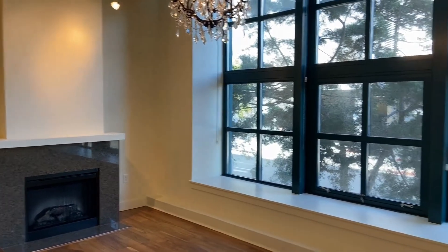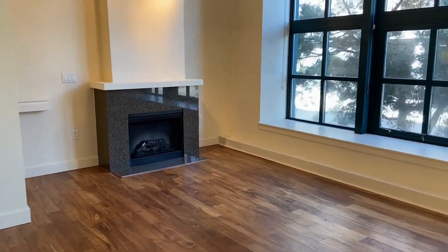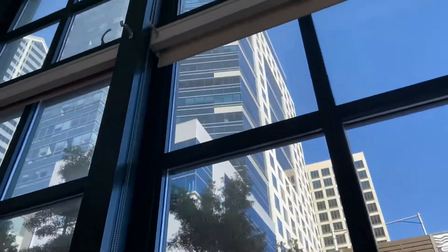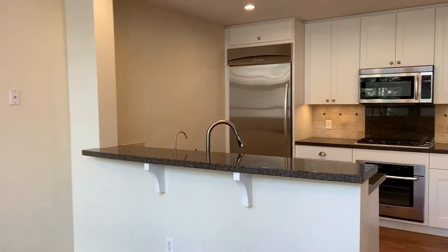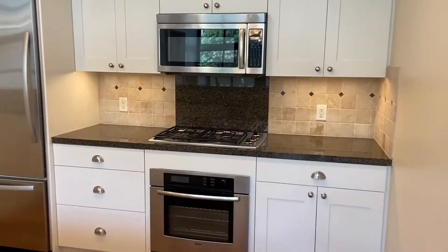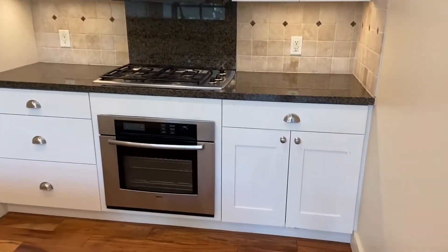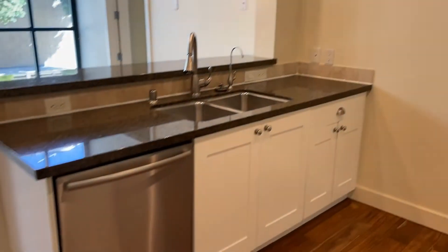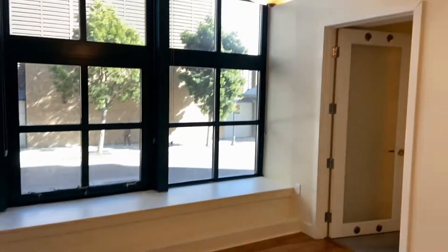Right now we're on the main level in the living area with the fireplace and these tall bay windows that go all the way up two stories. To the right we have our kitchen, nice and upgraded with granite countertops and stainless steel appliances — gas range, built-in microwave, and white shaker cabinets. There's a nice large refrigerator and beautiful wood-style flooring throughout the living space, plus a nice dining area right off the kitchen.